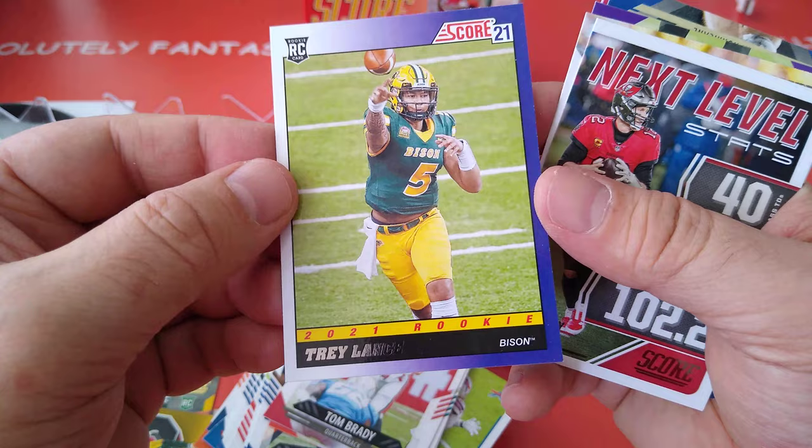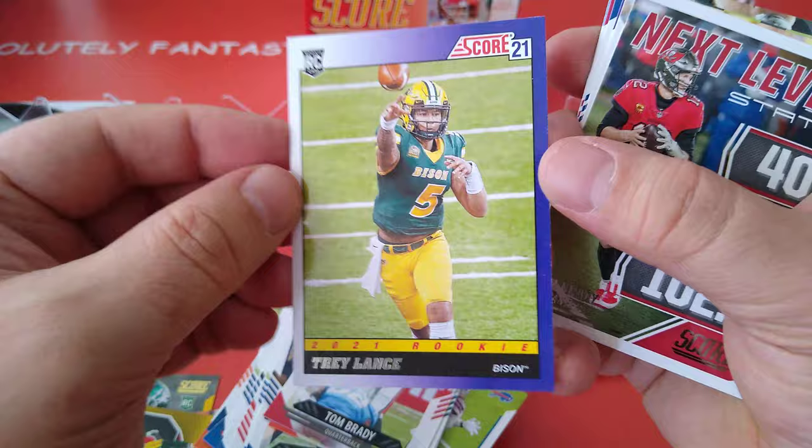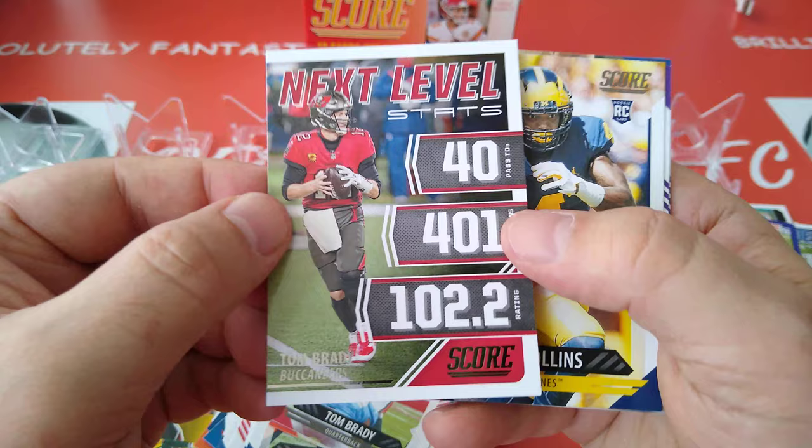Trey Lance, 2021 rookie — quarterback, very nice card. I like that. Nice throwback card — look at that, the way they used to make them back then. Nice one, I like it.